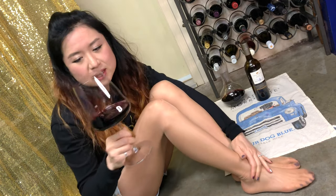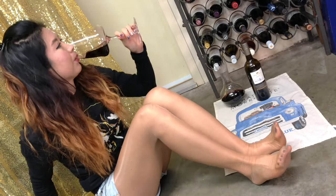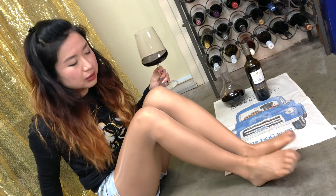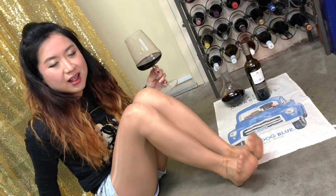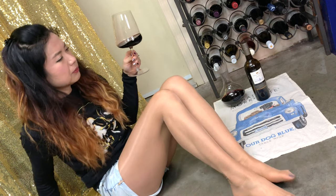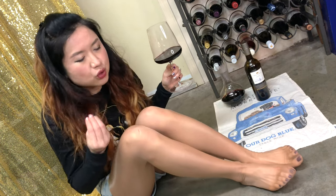The smell is the same — quite fruity, berry, dark berry, dark fruit. Cheers! It's still very tannic — very tannic. It dries out your mouth right away. It's quite acidic, but now a bit more soil and mushroom has come out.